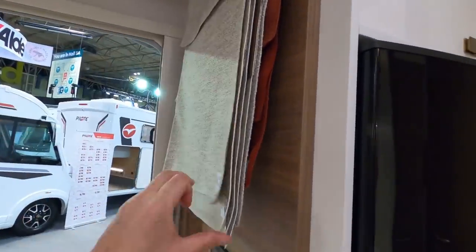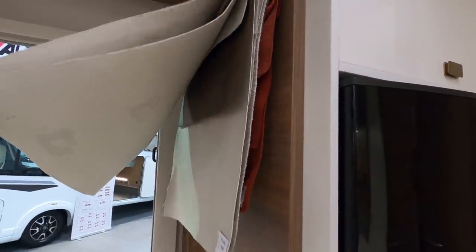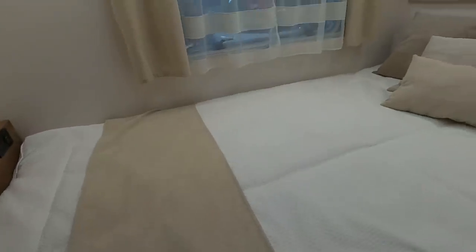So you've got it in all these different configurations. A French bed — which is a bit of a surprise. You don't seem to see that many French beds these days.